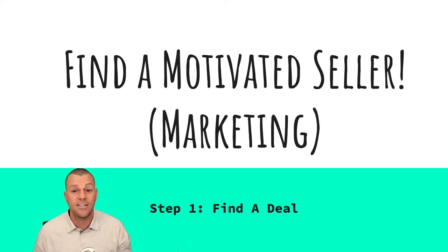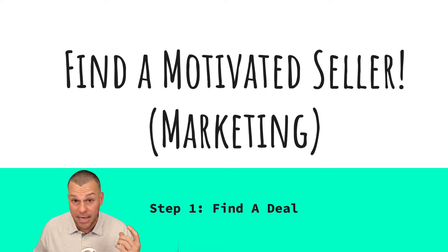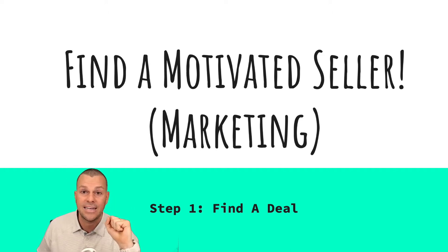Step number one: find motivated sellers. Ideally they're motivated. They don't have to be if you're just trying to put a property under contract, but if they're motivated, you're going to be able to get a better deal and a discount, and you're really going to be able to truly help them by buying this property.